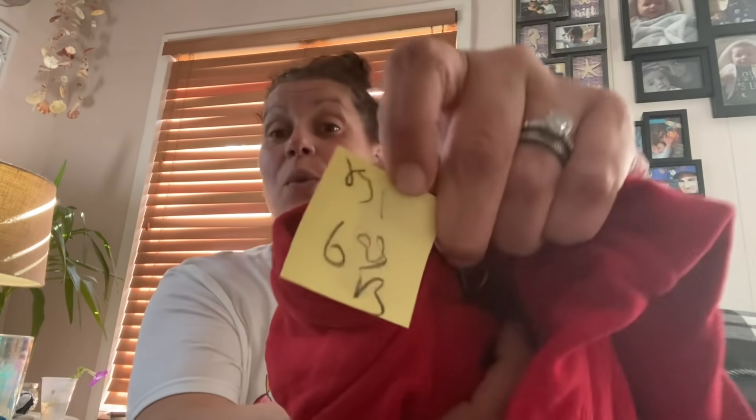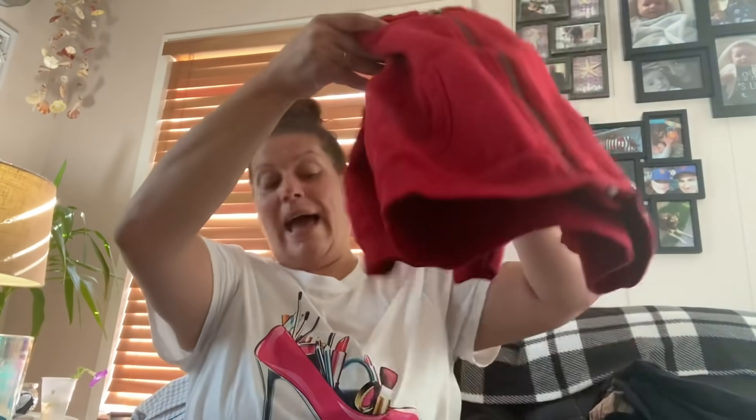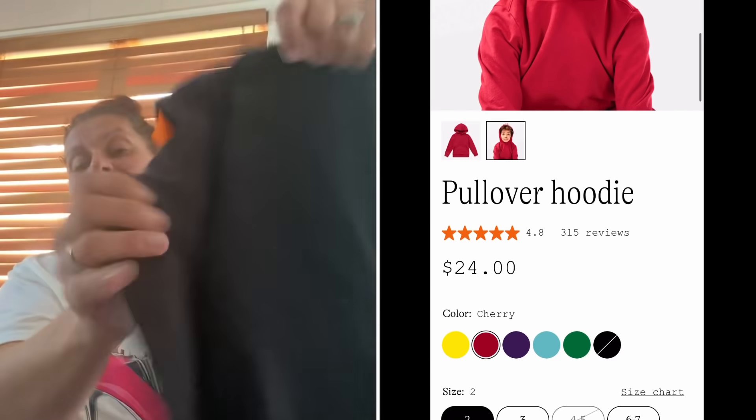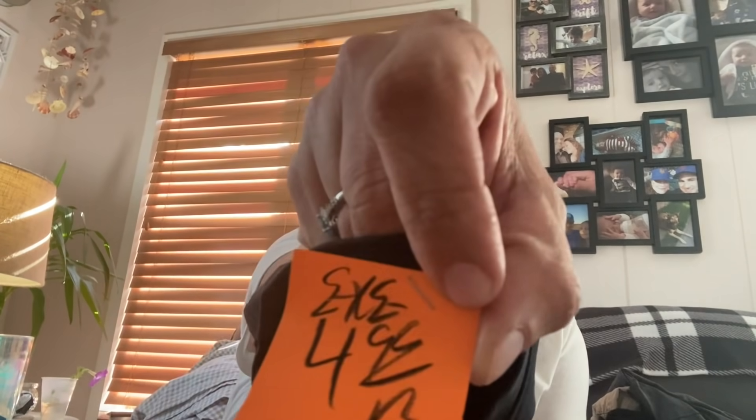It's a gray double-breasted pea coat. The next thing is also $6.99 half off — it's a Polo red zippered hoodie, absolutely gorgeous. Then this one — I don't know the brand, Primary maybe — also $6.99 half off. It is the softest, most wonderful thin black cotton hoodie. And then here is another Under Armour Cold Gear, $4.99 half price, so only $2.50.